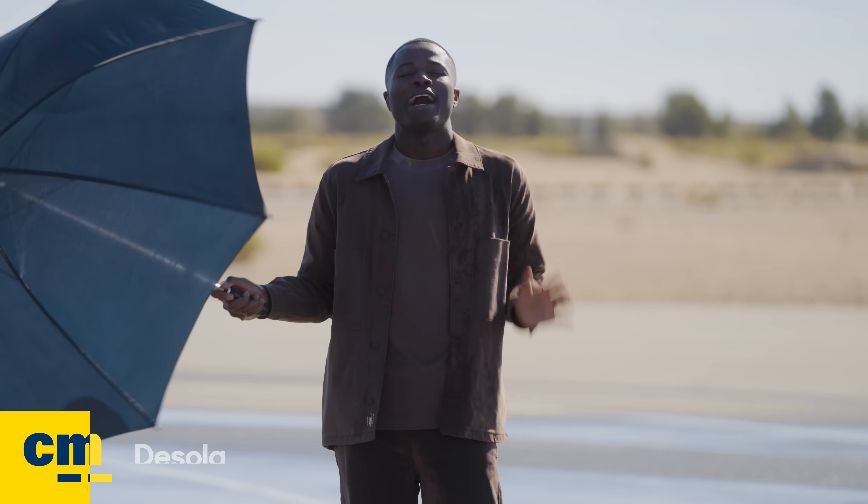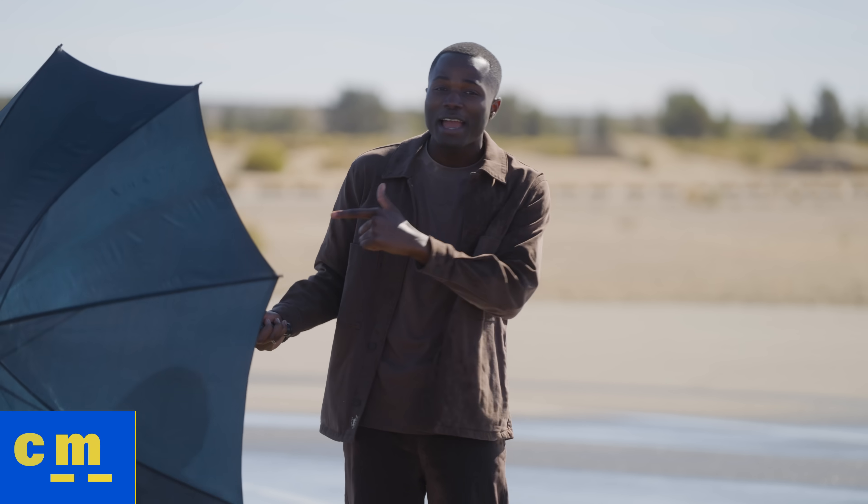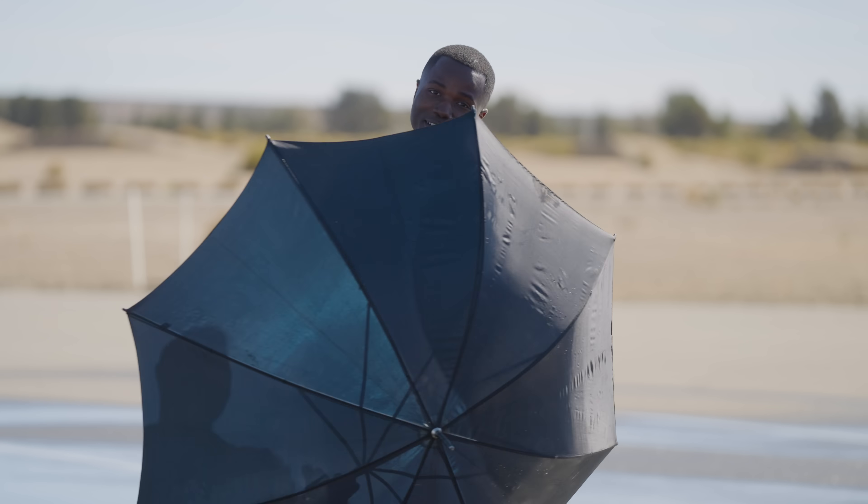Hey everybody, I'm DeShela from Edmunds, where we're known as the Car Testing Pros. We've teamed up with the experts over at CarMax to help you find your right vehicle.